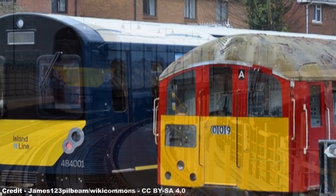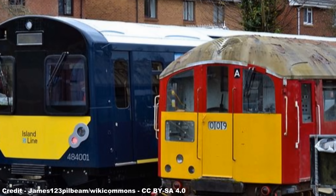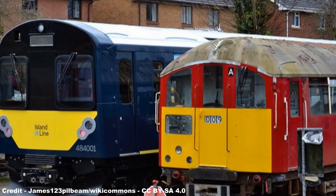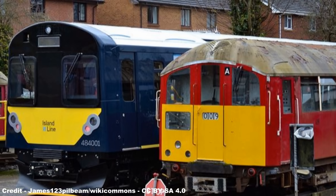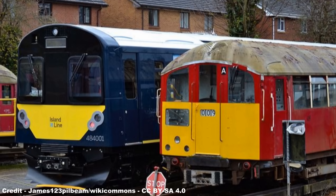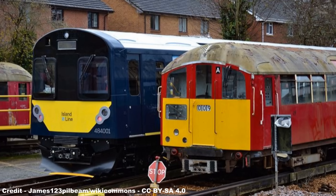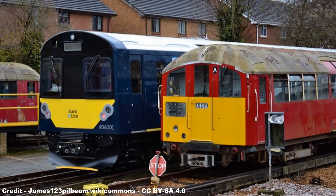The first Class 484 arrived on November 19th, 2020, and on January 3rd, 2021, the last Class 483, 483 006, worked for the final time along the Island Line before being withdrawn. The fate of the remaining units was the scrappage of several spares donor sets and the preservation of 483 007 at the Isle of Wight Steam Railway, and 483 006 and 008 originally at the Epping-Ongar Railway in Essex, but due to a lack of space they would eventually end up at the Llanelli and Mynydd Mawr Railway in Wales.